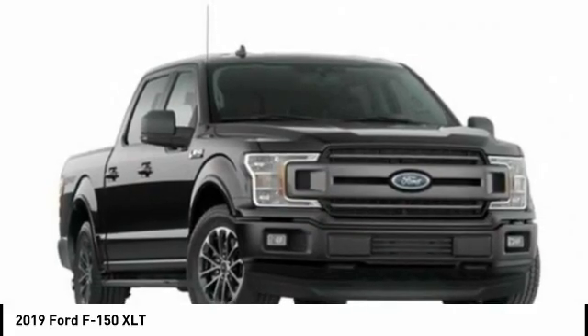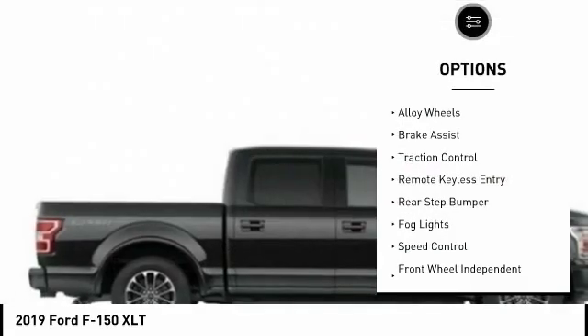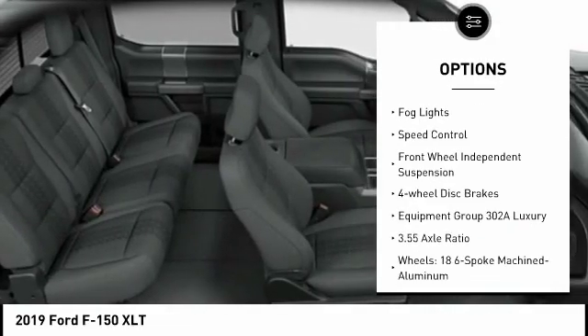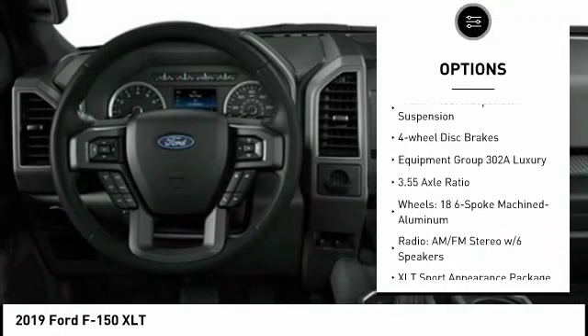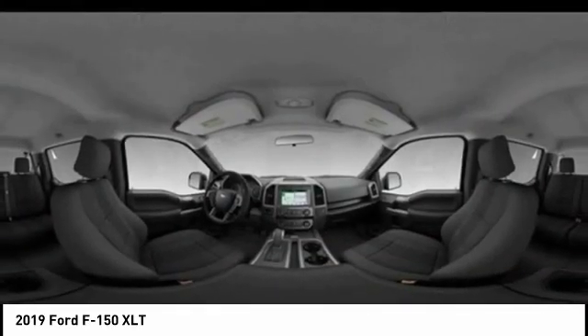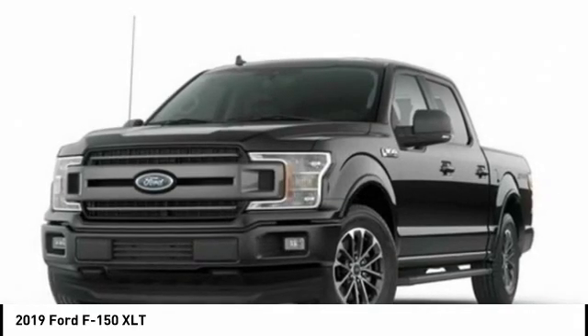Here are some of this vehicle's great options: electronic stability control, alloy wheels, brake assist, traction control, remote keyless entry, rear step bumper, fog lights, speed control, front wheel independent suspension, four-wheel disc brakes.